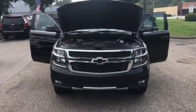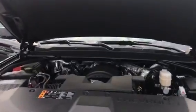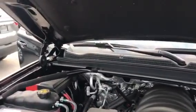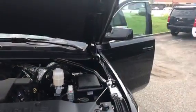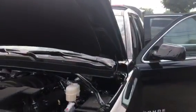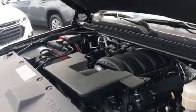This is our 2018 Z71 Chevrolet Tahoe. It's a 5.3 liter V8 engine, with rear park assist and premium ride suspension. That's a view of our engine there.